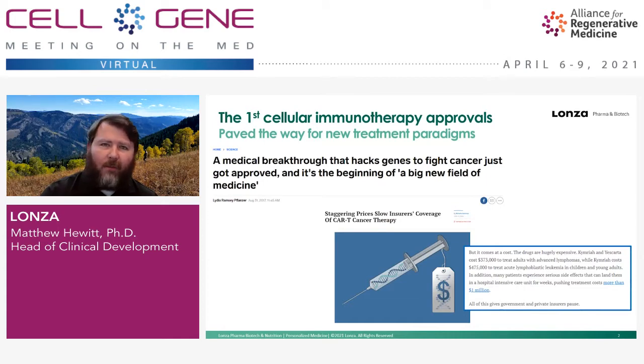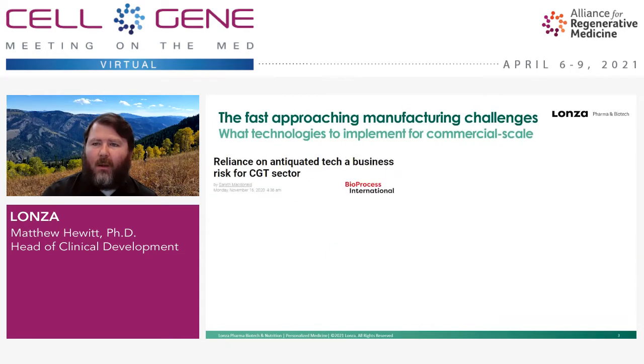But shortly after those approvals, we already began to see that folks were concerned around the pricing of these therapies and we began to think about ways to mitigate it. That is the crux of the challenge when cell therapies come to manufacturing. And one of the risks that have been identified is the reliance on antiquated technology.